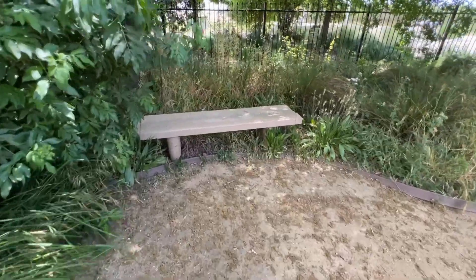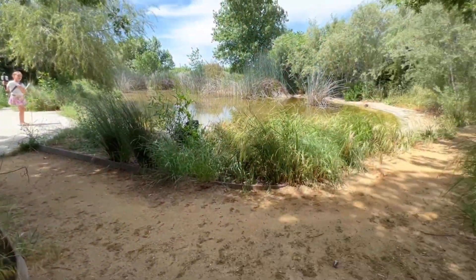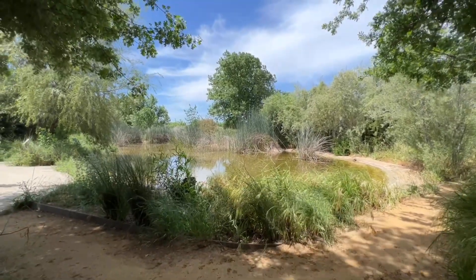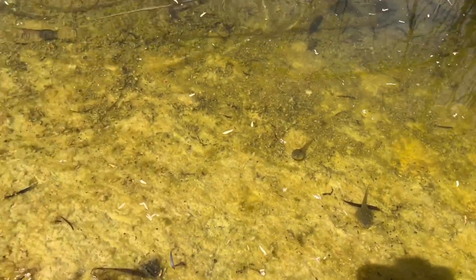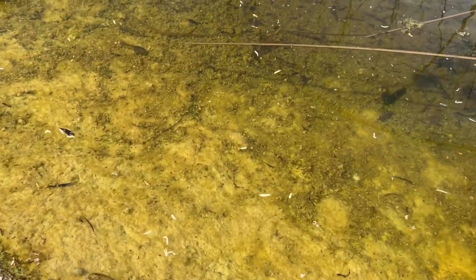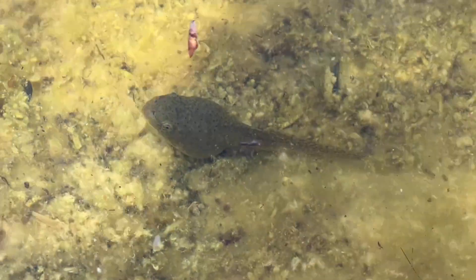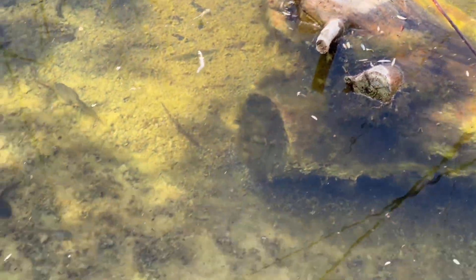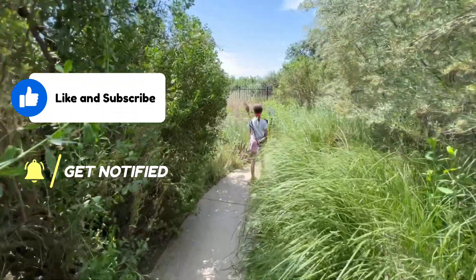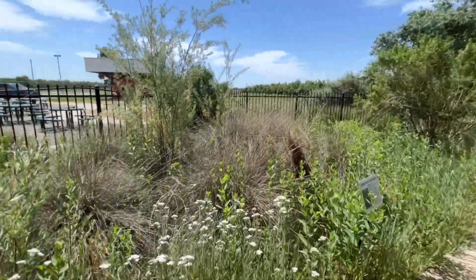There are nice little benches around — you can just kick back and relax. Little tadpoles all in there — look at that big tadpole, he's just hanging out, enjoying life. This is pretty neat. I'm in the marshland jungle of the Central Valley.